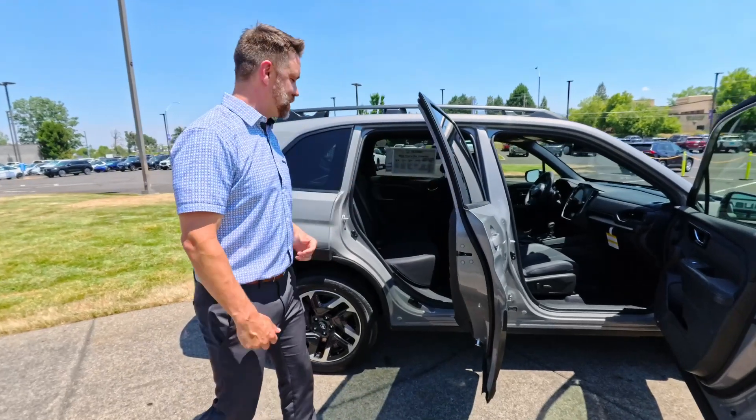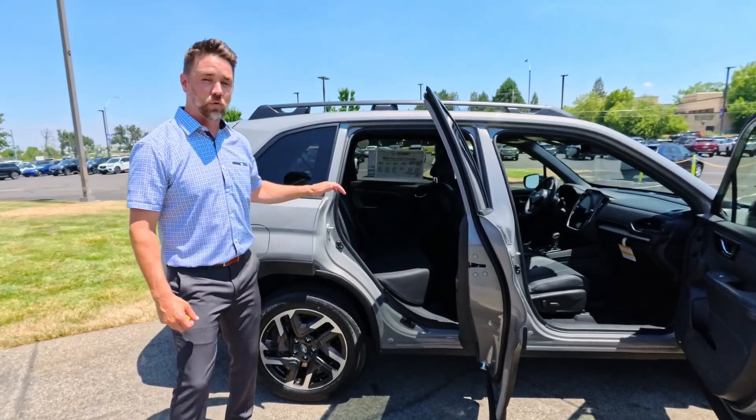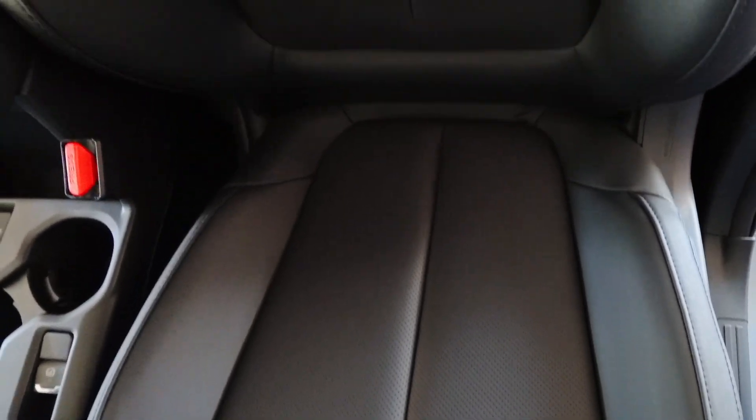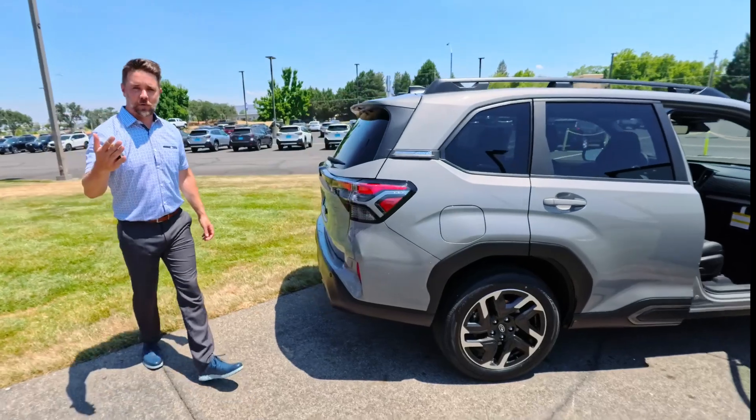We've got more ground clearance than even the Ford Bronco Badland. In the limited trim, which is what this one's equipped with, you're going to get a really upgraded leather interior. It's going to be a little bit more comfortable than years past, much more malleable and durable for longer use.